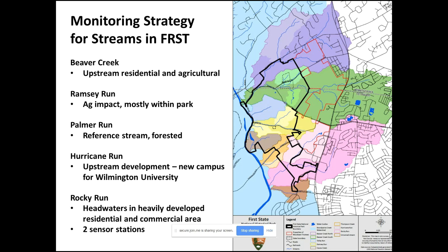Palmer Run is the brownish-colored one. This is our reference stream because it is completely contained within the park. It has little wetlands associated with it and is almost completely forested around it, so it represents the best possible land use for water quality. We use that as our reference stream. Two exceptions to the pattern of looking upstream within the park are Hurricane Run and Rocky Run.